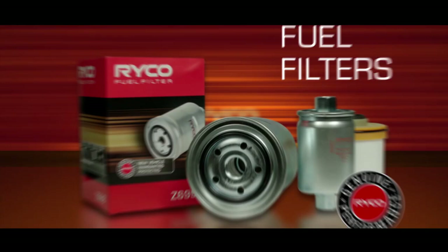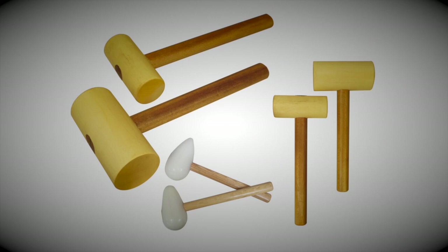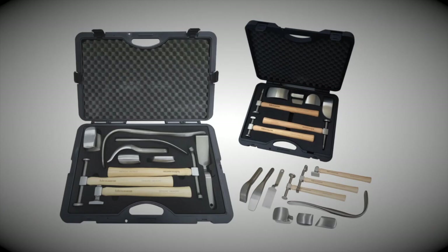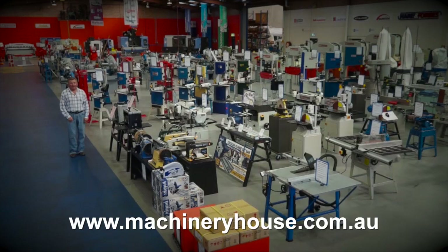If you have a restoration project, Hare and Forbes has the tools that you need. Look at these restoration products: shrinker stretchers, dollies, mallets, bead rollers, profile gauges, professional panel restoration kits, and so much more. Now I warn you — enter at your own risk because you will end up buying something. Come along to your capital city store, or browse and buy online at machineryhouse.com.au. Because Hare and Forbes has the range.